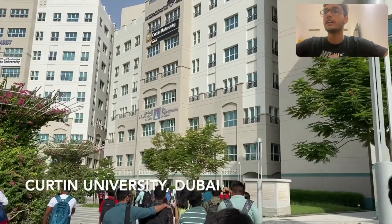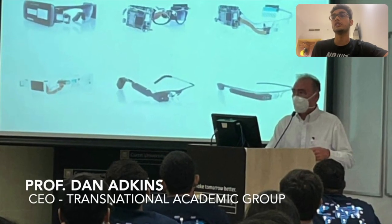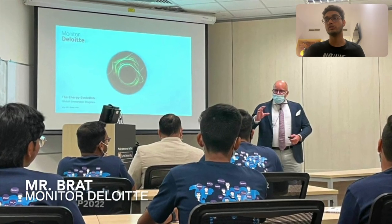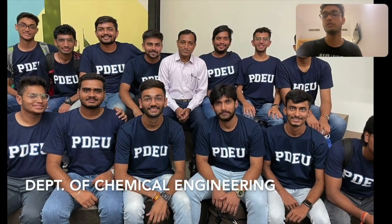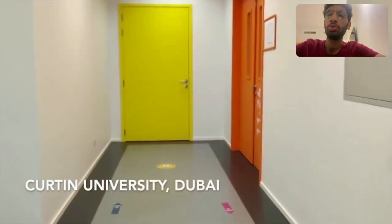From day three, we started our academic session at Curtin University Dubai Campus. Our first lecture was taken by Professor Dan Atkins on design thinking. The second lecture was on energy evolution given by Mr. Brett from Deloitte. Lastly, a lecture on EPCM was delivered by Mr. Jerry.